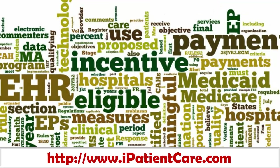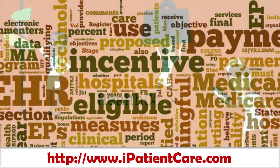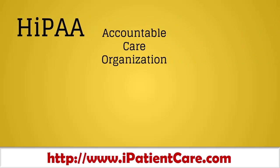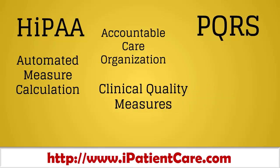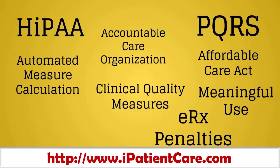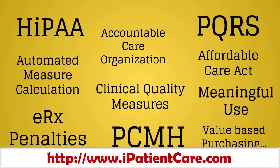Nowadays physicians are being bombarded with lots of regulatory compliance-related requirements. No doubt healthcare is moving from volume-based to value-based revenue model. HIPAA, Accountable Care Organization, PQRS, Automated Measure Calculation, Clinical Quality Measures, Affordable Care Act, Meaningful Use, ERX Penalties, PCMH, Value Based Purchasing — are no doubt giving a tough time to physicians.